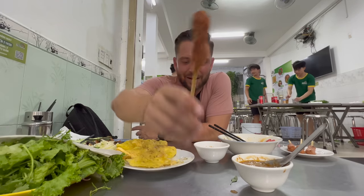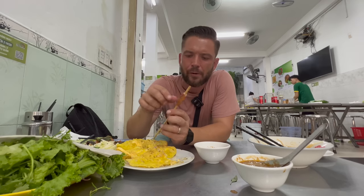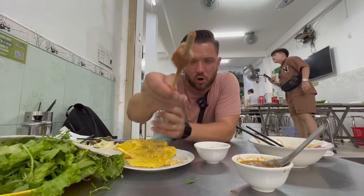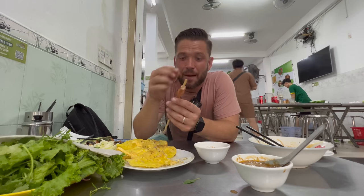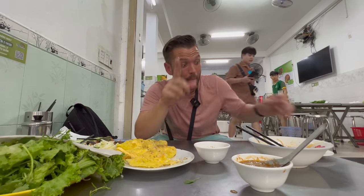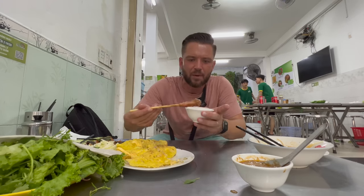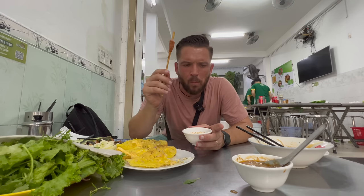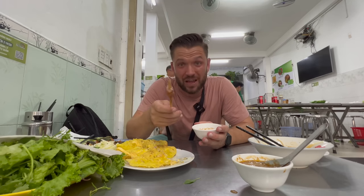Last but not least, we're going to try the nem lụi - pork on a stick. I'll try one with nothing on it. Wow, okay - it's like a fatty pork sausage, very very salty. It's the ultimate beer snack. But then it's spiked with whole black peppercorns - you get a nice deep heat coming off them. I'll dip one in the pork liver sauce. It's one of the best things I've ever eaten on a stick, and I've eaten a few things off a stick.